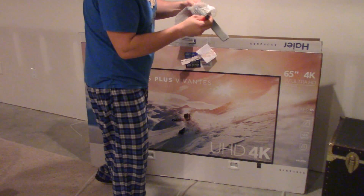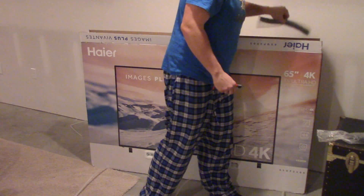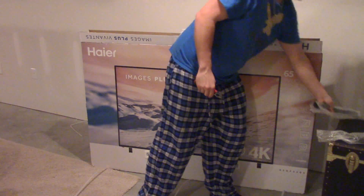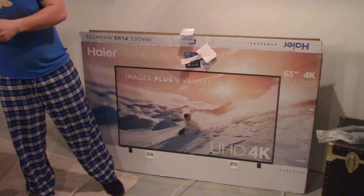Metal stands — nice, good job. Hear that? Actual metal. I'm surprised it's actually metal.